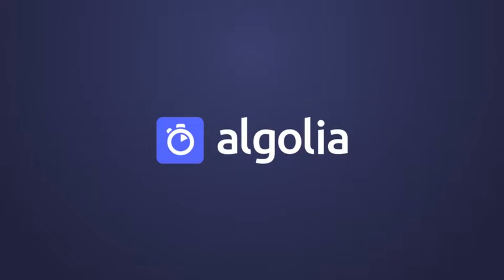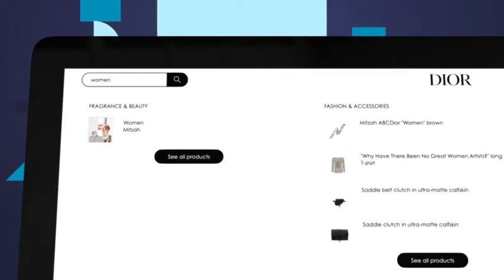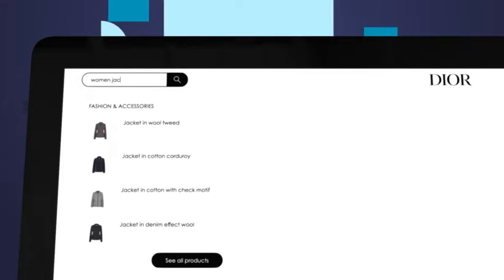Say hello to Algolia. Algolia has redefined the market with a modern, lightning-fast search and discovery experience built for any device anywhere in the world at enterprise scale with low maintenance.